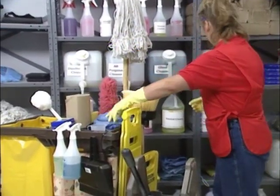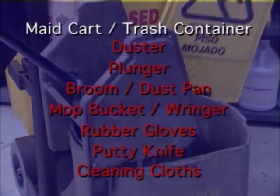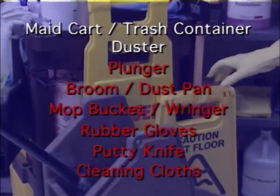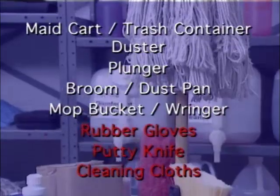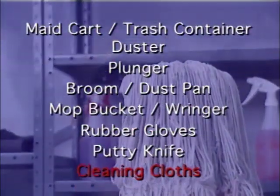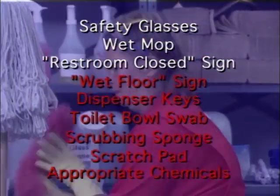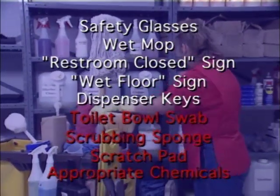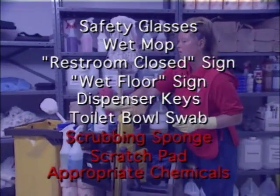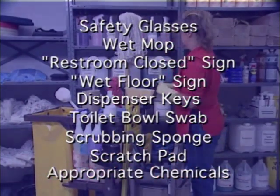To save time and steps, assemble all necessary equipment and supplies before starting the job. You will need a maid cart and trash container, a duster, plunger, broom and dustpan, mop bucket with wringer, rubber gloves, putty knife, cleaning cloths, safety glasses, wet mop, restroom closed sign, wet floor sign, keys for dispensers, toilet bowl swab, scrubbing sponge, scratch pad, and appropriate chemicals.